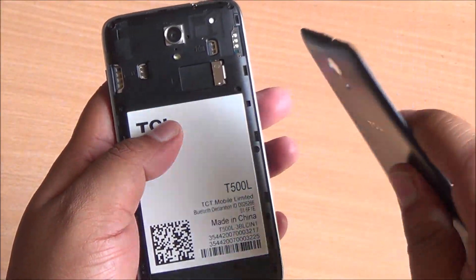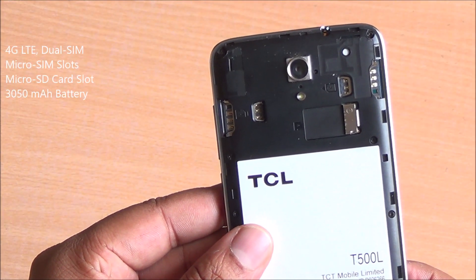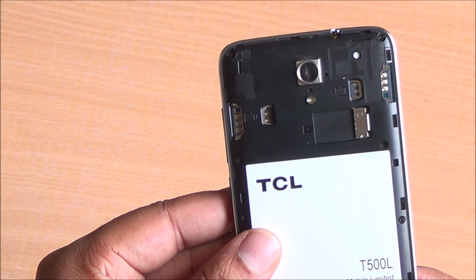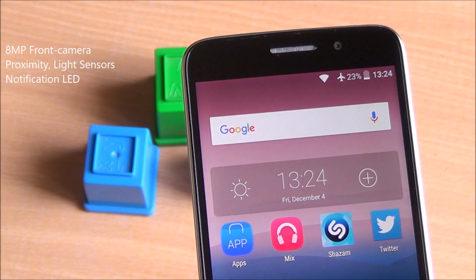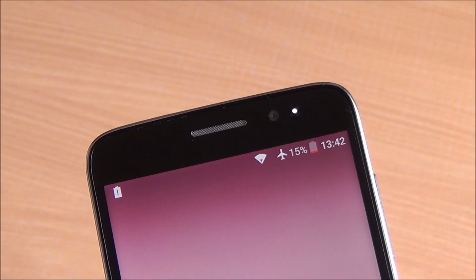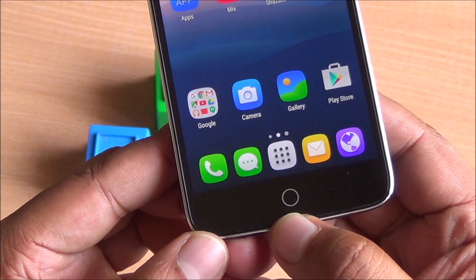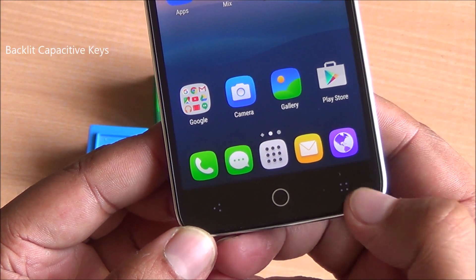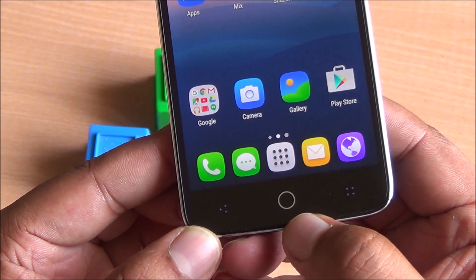On the inside you'll see two separate SIM card slots. It is a 4G LTE capable device and you have a separate micro SD card slot to expand storage, along with a 3050mAh battery which is non-removable. In the front you have an 8 megapixel camera, proximity and light sensors, along with the notification LED which you can see glowing white right there. This phone also features an iris scanner — it's not a dedicated scanner separately, it just uses the front facing camera to capture biometric information about your eyes to unlock the device.